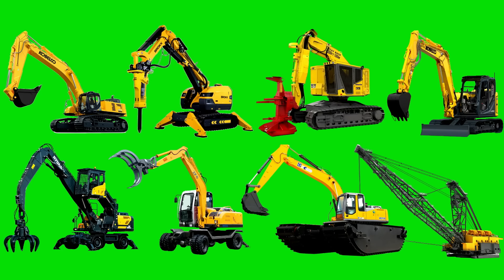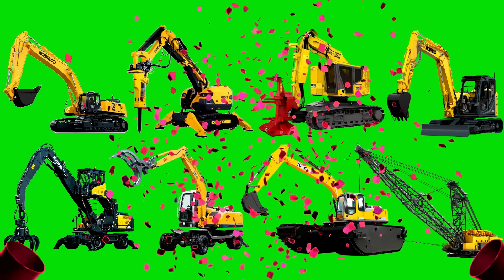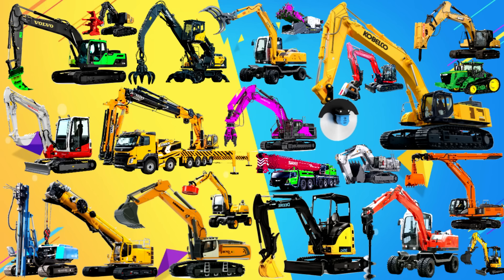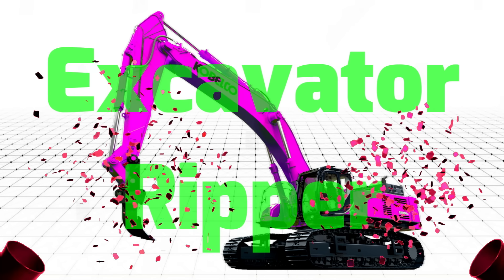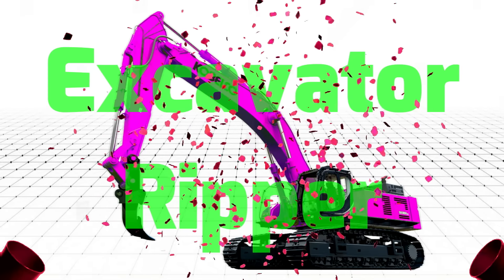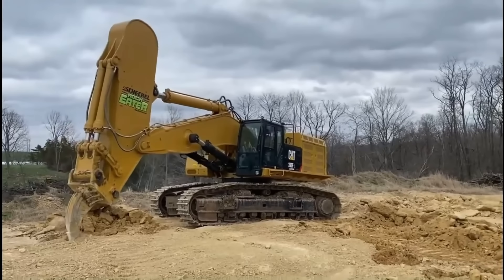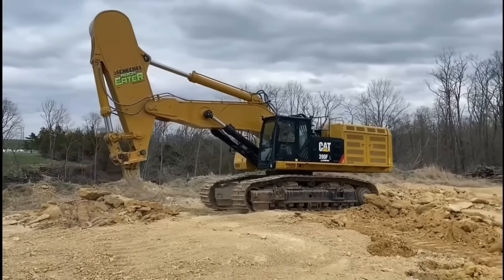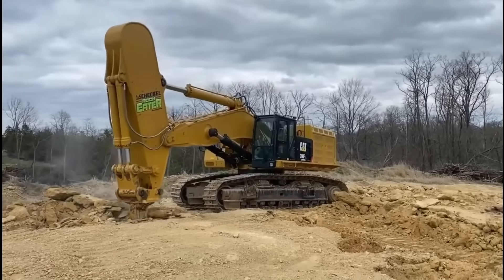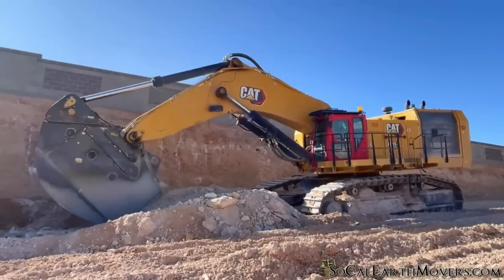Amazing Excavator Ripper – Được thiết kế và sản xuất với nhiệm vụ tách nhỏ hay sẻ đôi những vật cứng như đá, mặt đường, bê tông. Máy xúc cần sở hữu nhiều công nghệ và trang bị vô cùng đặc biệt.